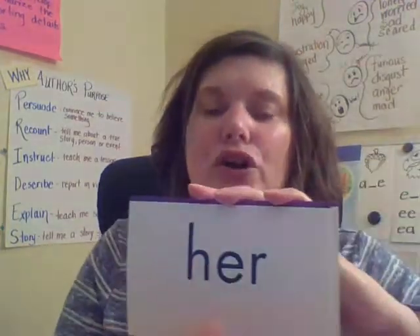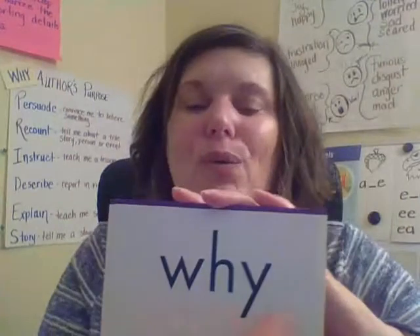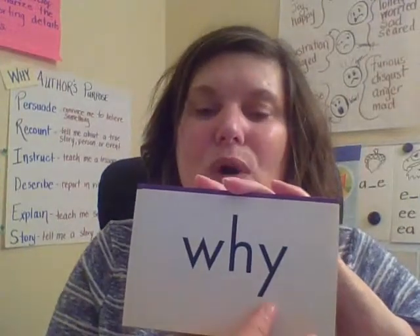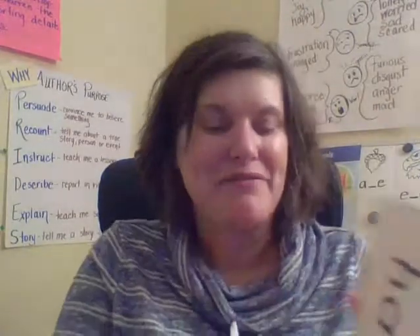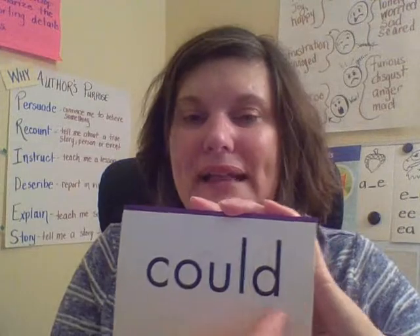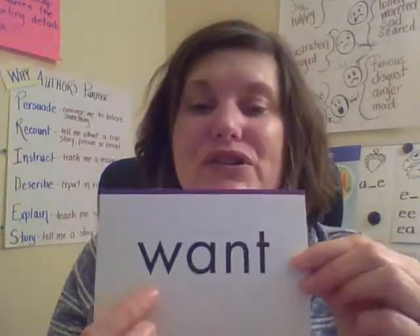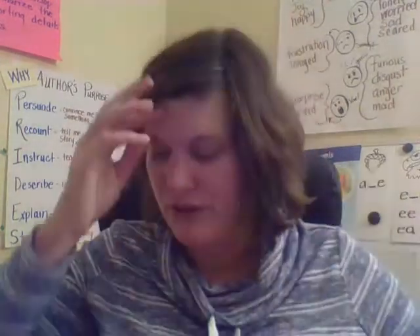Her — spell: H-E-R — read: her. Don't forget: read, spell, read with me, so that you learn the words. Have — H-A-V-E — have. Could — C-O-U-L-D — could. Last word: want — spell: W-A-N-T — want. Good job.